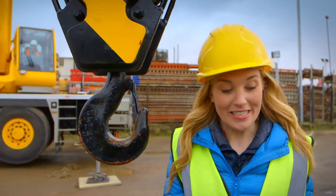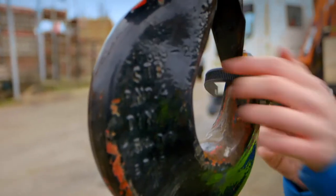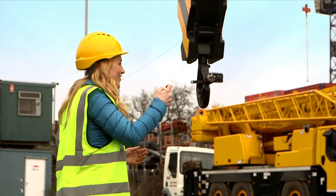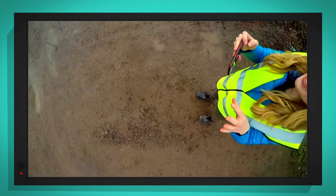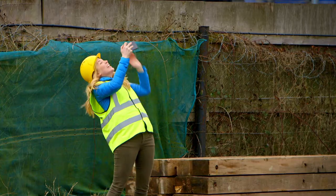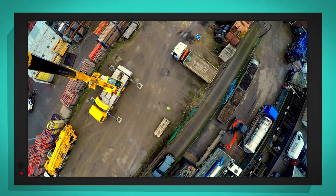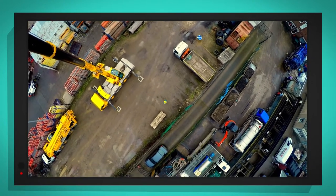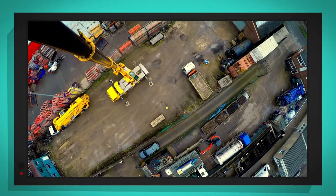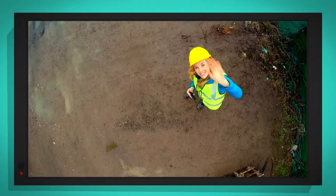I've got my special camera with me and I'm going to put it on the hook so we can see what it looks like from high up on the crane. And we have lift off! The special camera is moving higher into the air. Hello! The special camera can see so much from way up high. It's still going higher and higher — I can't believe it, I look as small as an ant. That is so high! Should we bring it back down again? Hello camera! How brilliant was that?